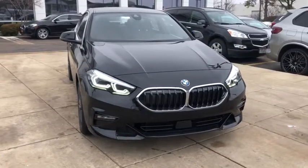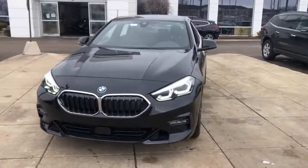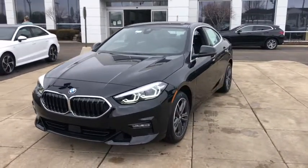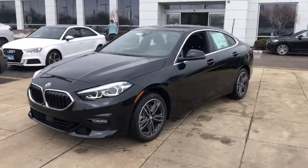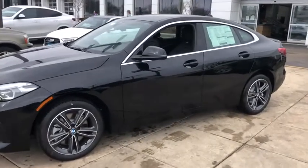Come test drive the 2021 BMW 2 Series. The BMW 2 Series is a powerful and fuel-efficient machine which comes with exceptional handling, high-quality interiors, and it delivers on BMW's ultimate driving machine.